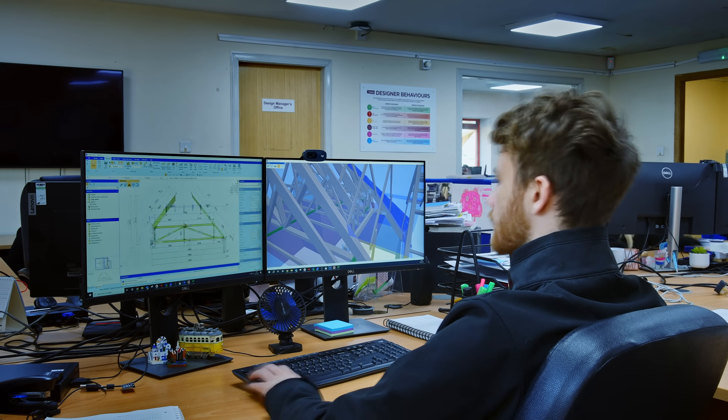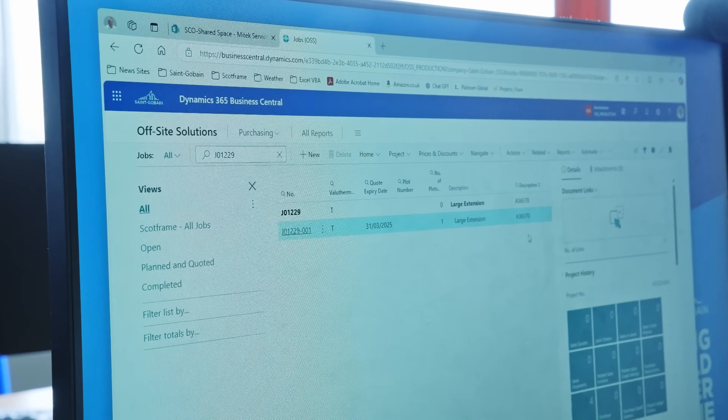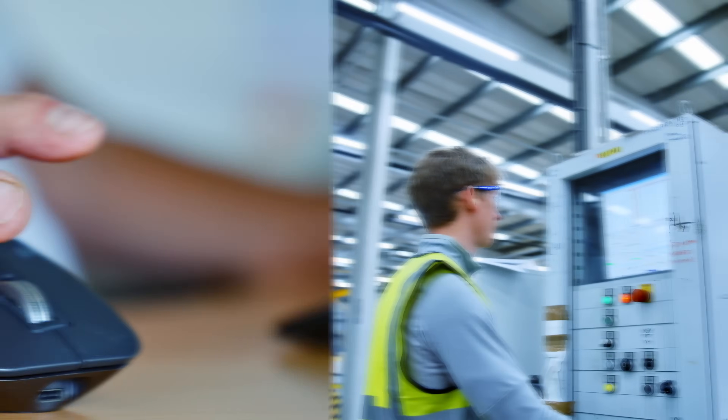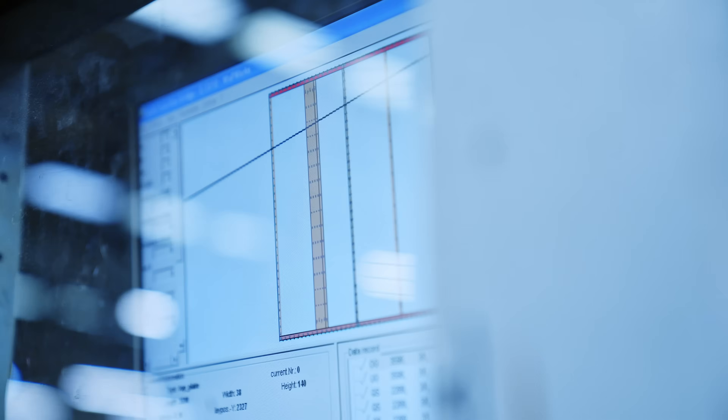It helped us improve and get quotations done faster, get final designs done faster, get better information down to the factory as well. Before we were sending external 3D models — now we can send the Pamir file directly and link it directly to the Scottframe designer's model.